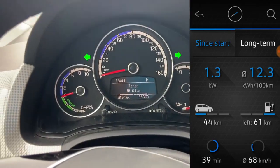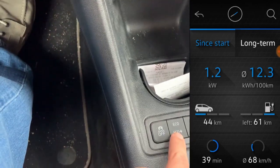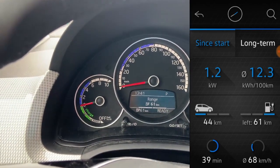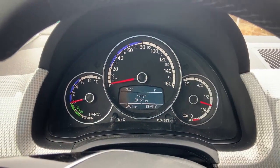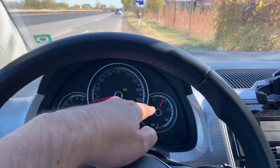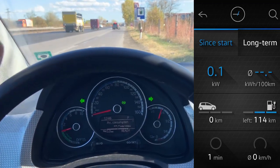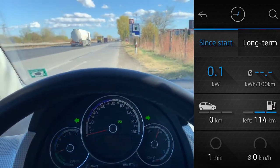One thing I want to mention: I am using the normal drive mode, no eco or eco plus. So I will go to charge the car and make the same test again with 120 km per hour. The car is already charged with almost the same level as with the previous test, and now I will test the trip again cruising with 120 km per hour.